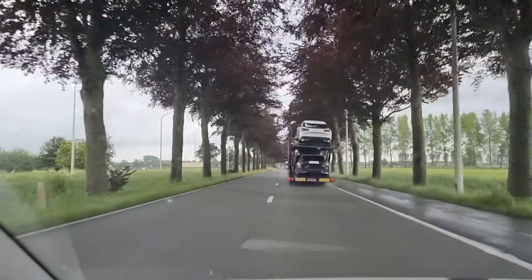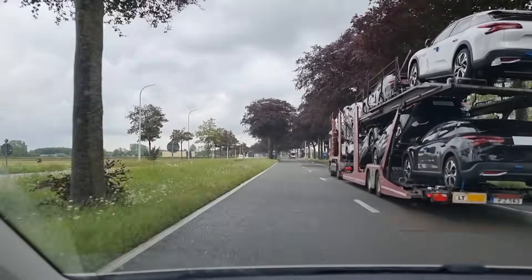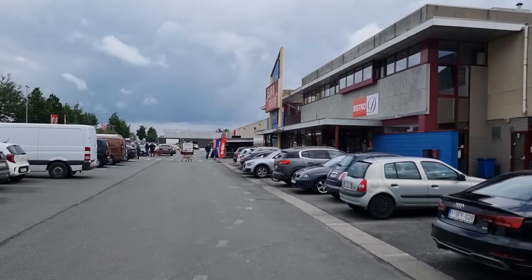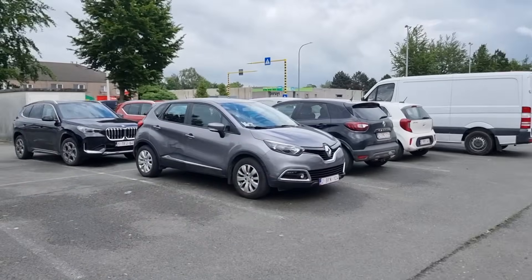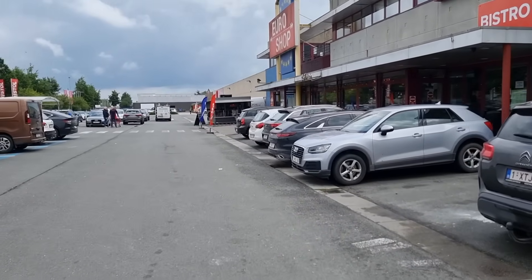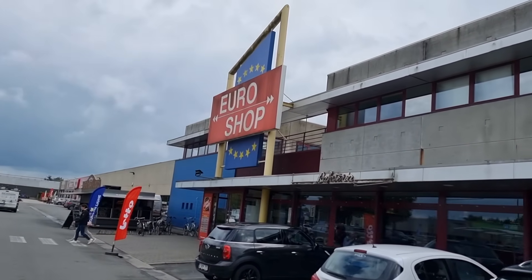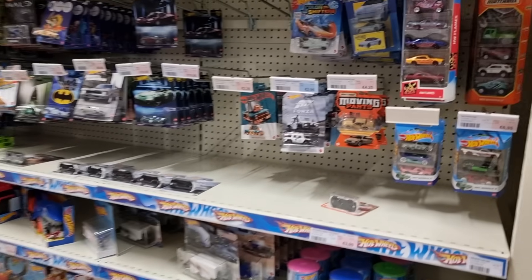Hey, hello everyone! We're going to check some stores in my area, starting with the Euro Shop in Maldeghem. Here we are at the parking of the Euro Shop. On the other side of the road you have the Kruidvat — sometimes they have Hot Wheels mainlines and five packs. I think even at this moment they have Hot Wheels five packs, but today I'm only visiting the Euro Shop here in Maldeghem.